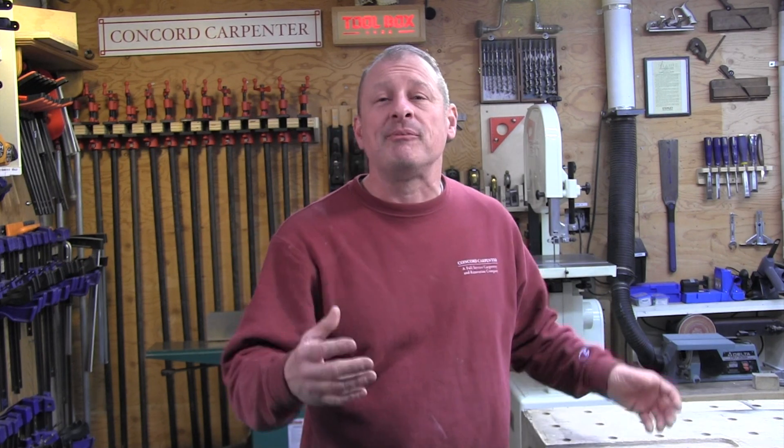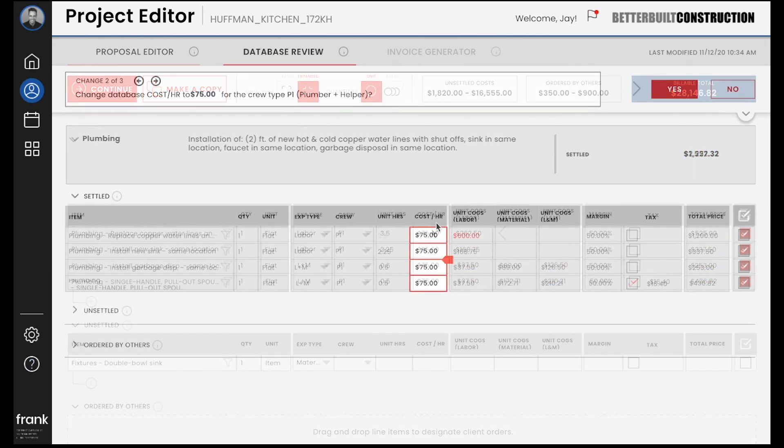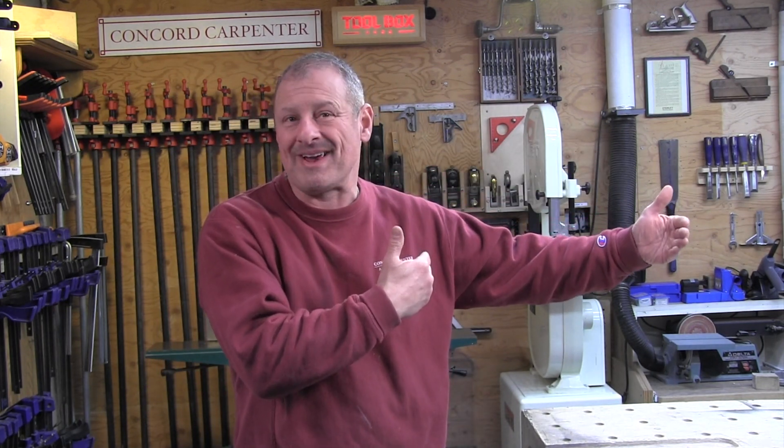The pricing database is insanely useful — you can do a quick search right in the proposal and get accurate local pricing. The database is totally customizable, meaning Frank learns from your company's pricing the more you use it. Say your plumbing crew costs $75 an hour — fix that in the estimate and all those line items change. You can save that rate permanently with one click, potentially updating thousands of line items assigned to that price.